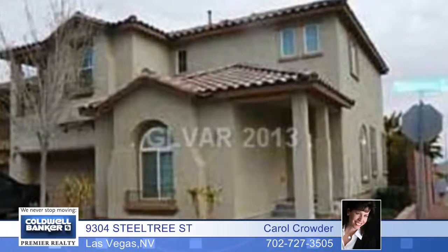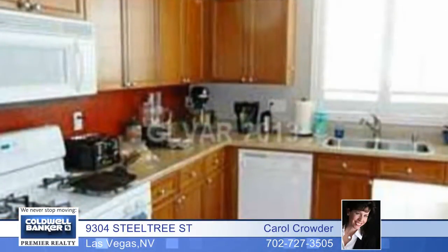Don't miss out on this wonderful, expansive four-bedroom, two-bath floor plan, including a spacious kitchen with a large eating area, extensive cabinets, and two pantries.